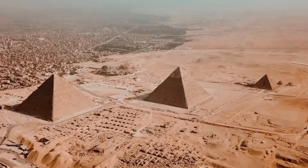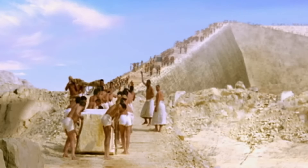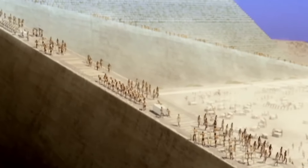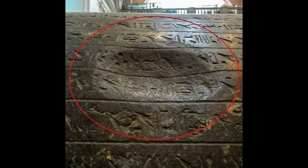Historians believe that the ancient humans who built these monuments used simple tools like chisels and hammers. They believe ancients quarried and moved 80-ton stones for hundreds of miles and then somehow erected them 500 feet into the air. But there's plenty of reason to believe the ancients used a very different technique, and I'm going to reveal it in this video.